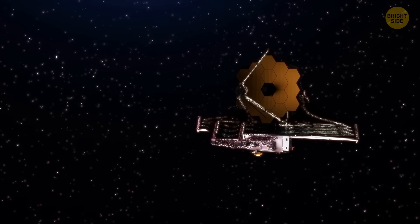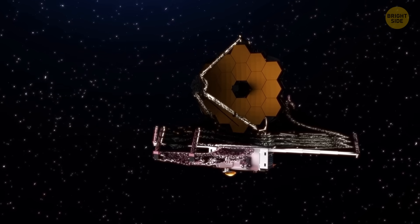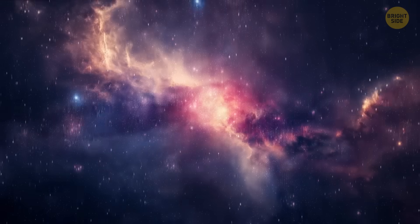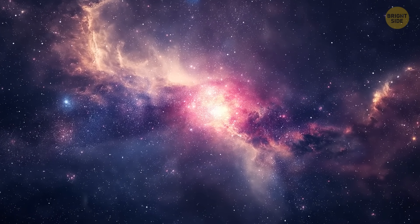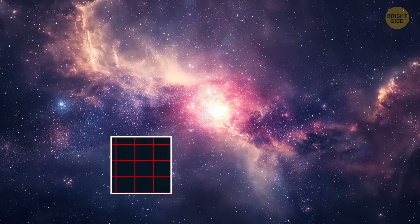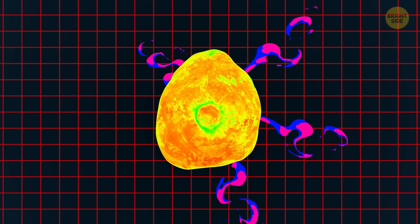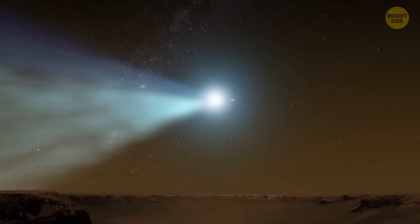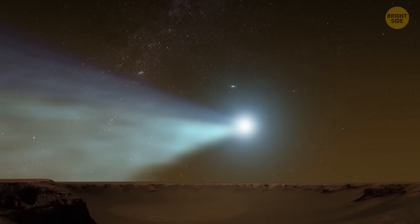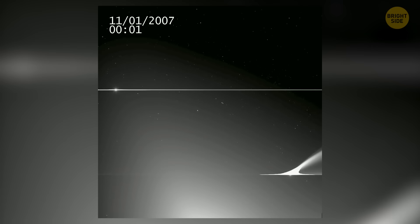NASA's James Webb Space Telescope has been keeping an eye on 29P, helping solve some of its mysteries. It recently made a groundbreaking discovery, detecting jets of CO2 — carbon dioxide — coming from the comet, the first-ever detection of CO2 jets on this particular comet. Webb has also discovered a jet of carbon monoxide coming from the comet, which can tell us a lot about its composition and outbursts.